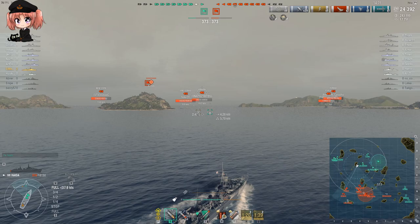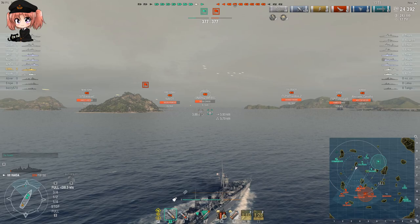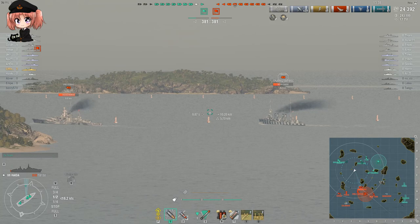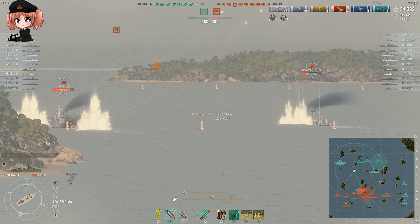And then we come to Haida's final gimmick - that's her hydro-acoustic search consumable. Yes, this is a destroyer with sonar. Now at first glance it looks like this sonar isn't much good - it has a very short range. It will only detect an enemy ship at a range of 2.13 kilometers. If that enemy ship is a destroyer, that's only 1.12 kilometers beyond the standard auto-detection range. This is not like a German destroyer with hydro-acoustic search with a long range.